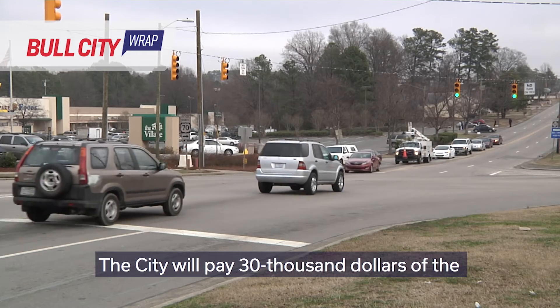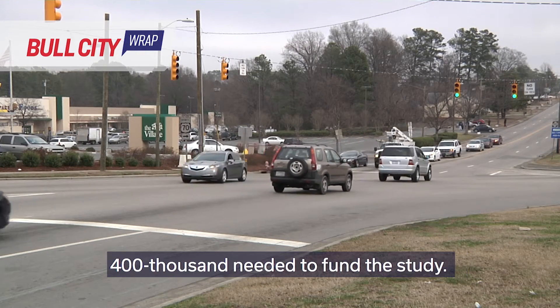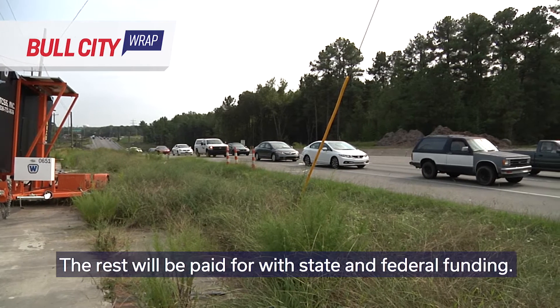The City will pay $30,000 of the $400,000 needed to fund this study. The rest will be paid for with state and federal funding.